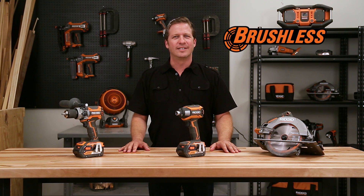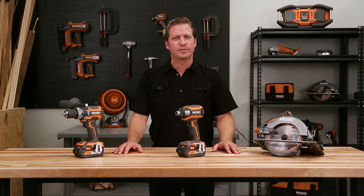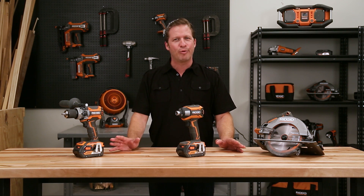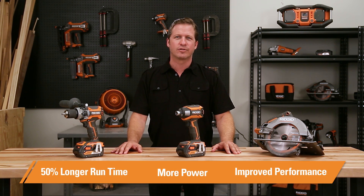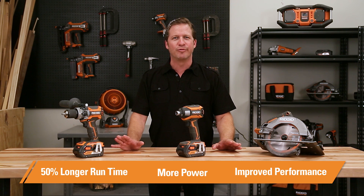As a contractor, I've had to change out brushes on my corded tools, but with these new RIDGID cordless tools, the motors include copper components without carbon brushes. That means no friction and cooler running. These tools run up to 50% longer on a single charge with more power and improved performance.